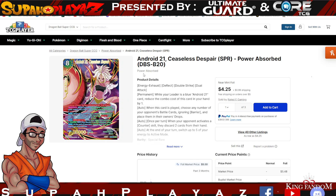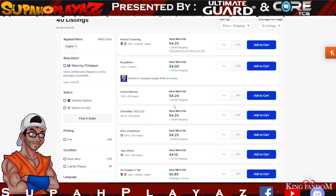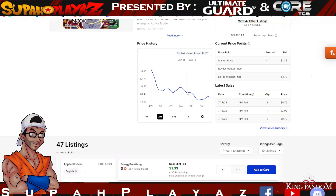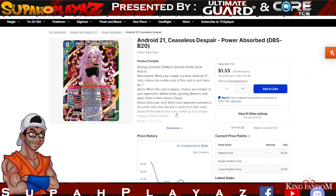The last card for the Android 21 deck is Android 21 Ceaseless Despair — a very strong card. If your opponent doesn't play that Krillin or Cunning card, this will do major damage right away. The SPR version is $4–$6 and the SR variant is $2–$3. Dragon Ball Super is very cheap to build a competitive deck — I highly recommend it. It won't break the bank, but maxing out rarity will cost a pretty penny.